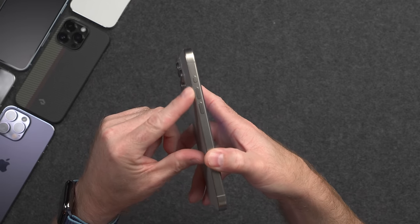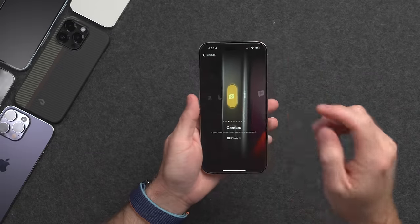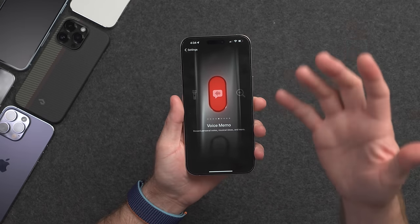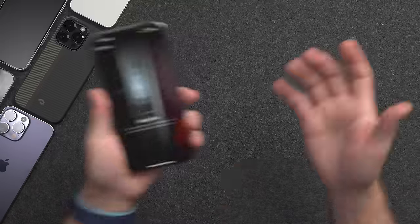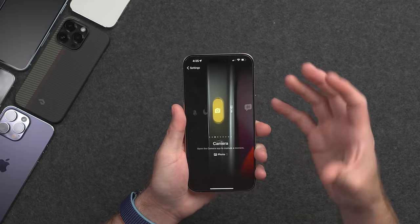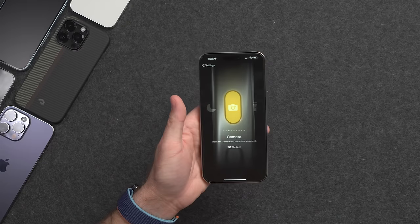New this year is the action button on the iPhone 15 Pros. When I first set up the iPhone 15, I set it to the camera because that's probably what I was going to use most. You also have options like focus modes, flashlight, or a shortcut. I've seen videos with people setting up nested menus of all kinds of options, but I thought — why? If I'm going through a menu anyway, why put that on the button? I had it on camera for a while, then switched to flashlight. Honestly, I don't use or notice it as much as I thought I would. For now, I'm just going to leave it on camera and keep trying.